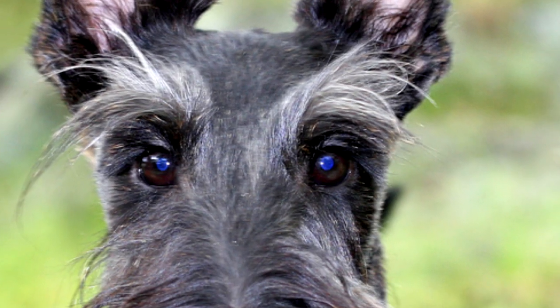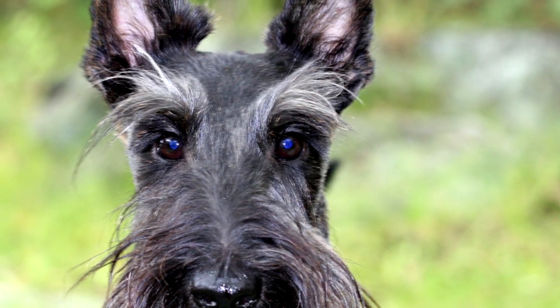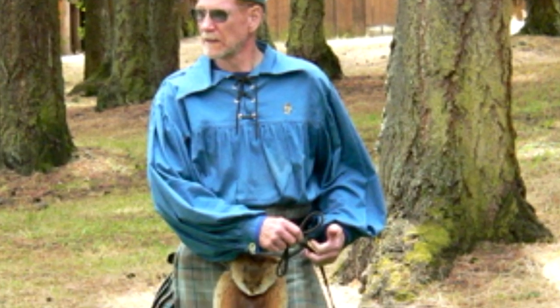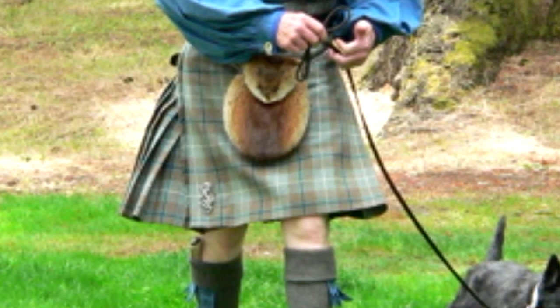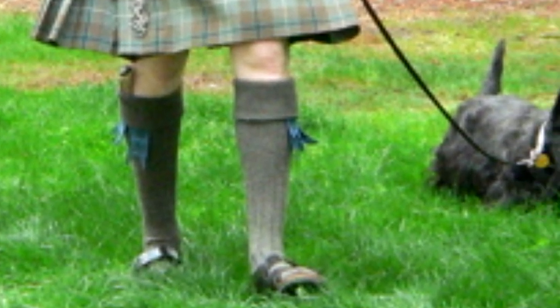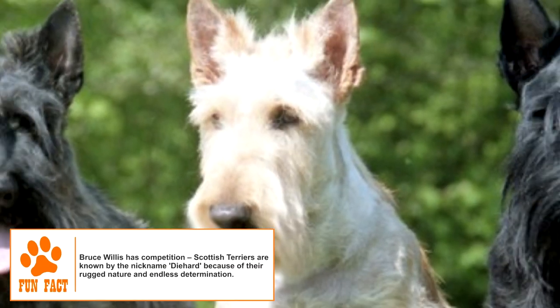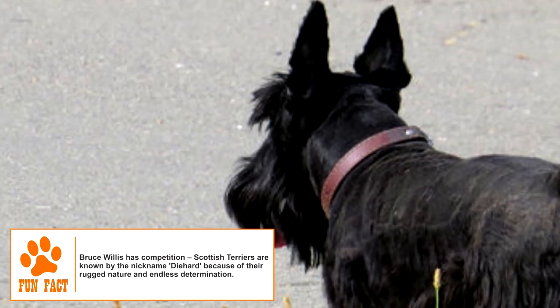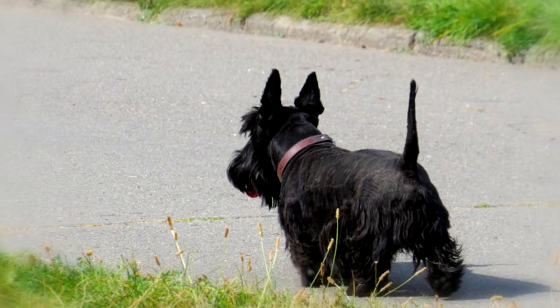Environment: The Scottish Terrier is an independent and self-assured breed, because of which it is sometimes considered to be aloof. The dog is definitely reserved with strangers, but generally very friendly and devoted to its family. It is also very good with children. It can be aggressive with other dogs and pets, unless socialized early on. Most Scotties have a natural tendency to dig and look for vermin.